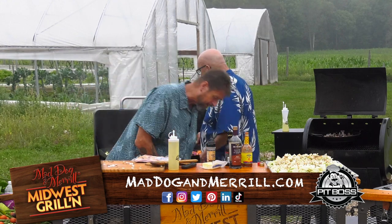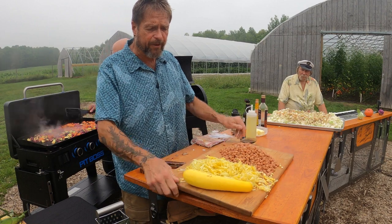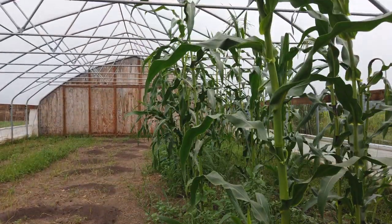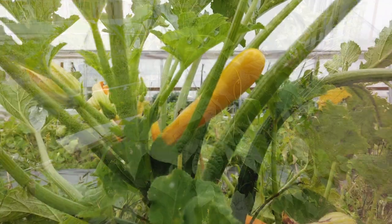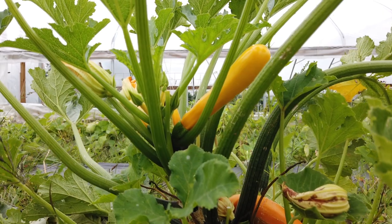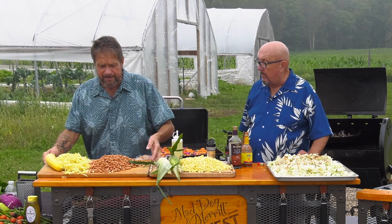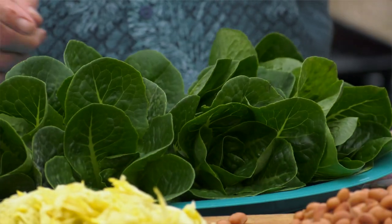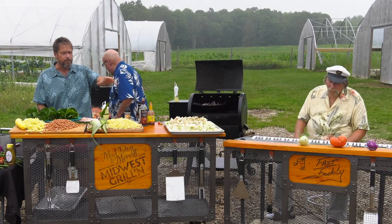Now it's time to make the Three Sisters Salad. We have the squash, the beans, and the corn — the three sisters, if you will. The three sisters were inseparable and they grew together: the corn grows tall so the beans can wrap around the stalk, the squash spreads its leaves to hold moisture in the ground, and the nutrients come from the beans. They all work as a team. But the star of the show is that beautiful bib lettuce we're going to create the salad with.